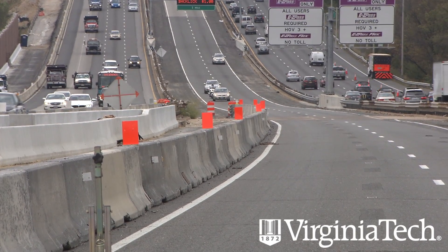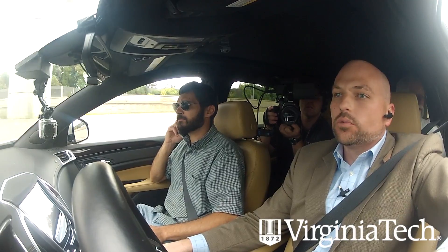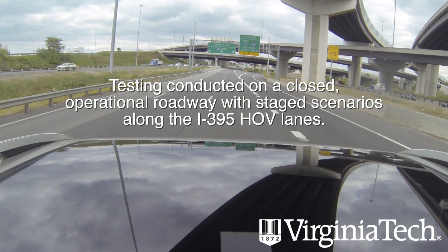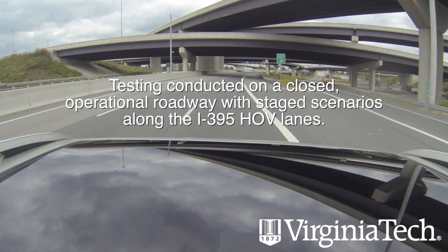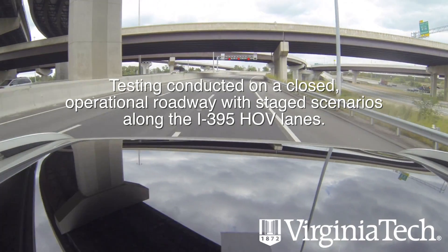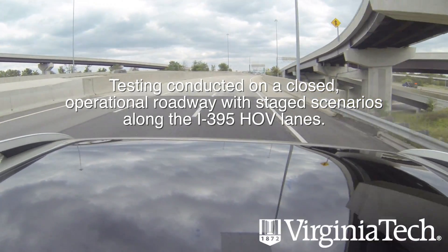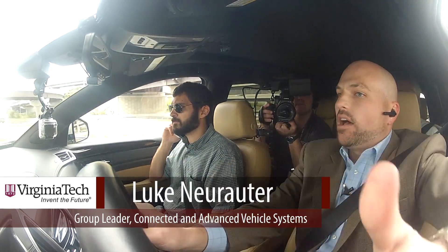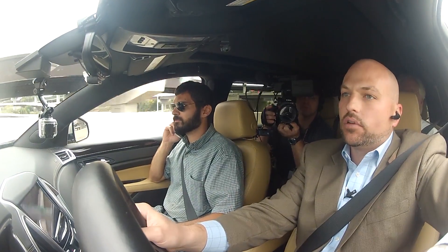We're taking advantage of this opportunity today to demonstrate the capabilities of two test corridors: the Virginia Connected Corridor and the Virginia Automated Corridor. Right now we're on the hot lanes operated by Transurban as part of the VAC. This environment allows us to test and evaluate connected and automated vehicle technologies from the driver's point of view, addressing research questions involving the driver, as well as system validation and shakedown testing.